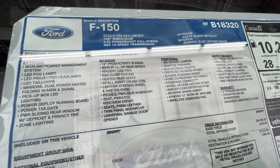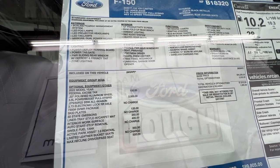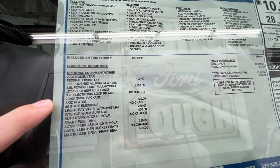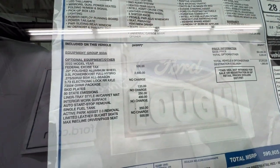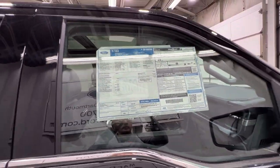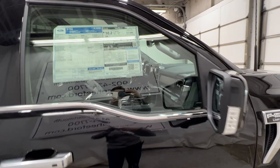This is the window sticker for this particular F-150. We have the 3.5 liter PowerBoost full hybrid system as well as the interior work surface. A couple of other options bring the price to just under a hundred thousand dollars — and this is Canadian dollars, so keep that in mind.